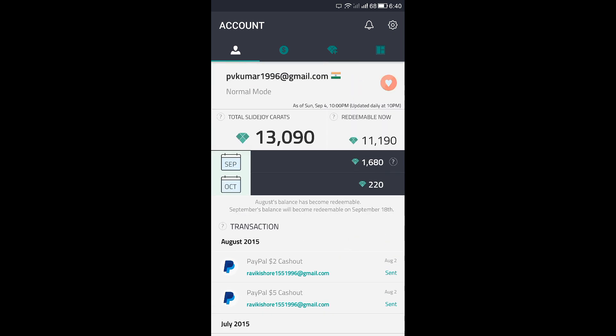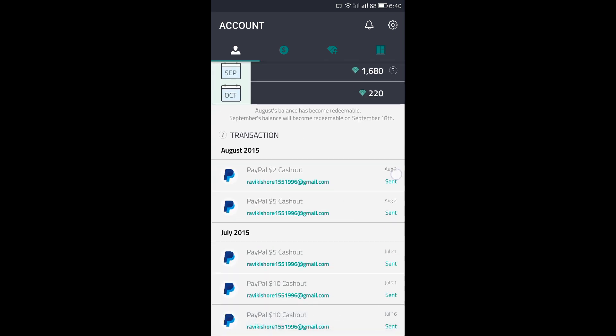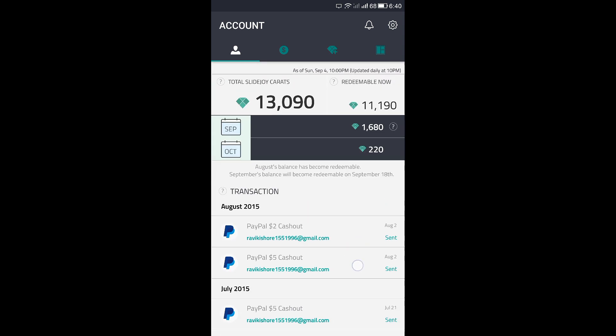This is also a screen lock app with which you can earn a lot of money. I have already redeemed a lot of money — see: 2 dollars, 5 dollars, 5 dollars, 5 dollars, 10 dollars, 10 dollars, 10 dollars, which is approximately 2,000 Indian rupees.